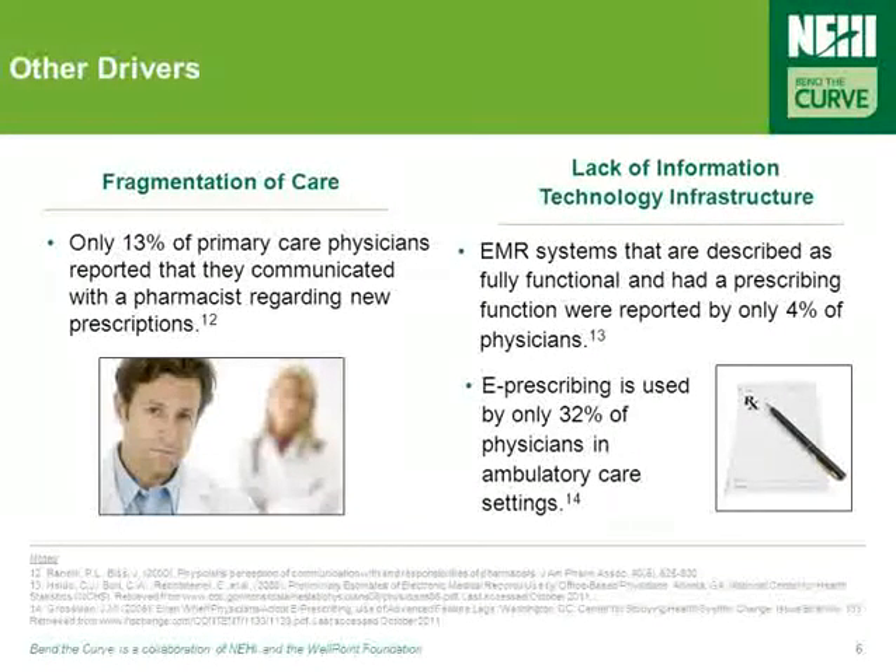In addition, prescription errors can be caused by fragmentation in care, especially for the complex chronically ill, and these can be exacerbated by a lack of information technology resources and data sharing. For example, only 13% of PCPs reported that they communicated with a pharmacist regarding new prescriptions, and EMR systems described as fully functional with a prescribing function were reported by only 4% of physicians.